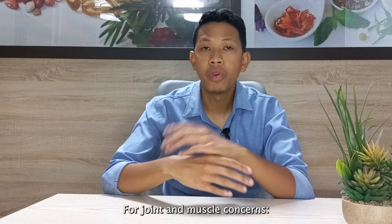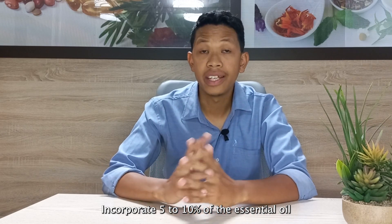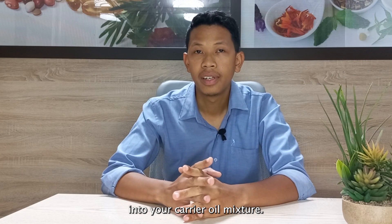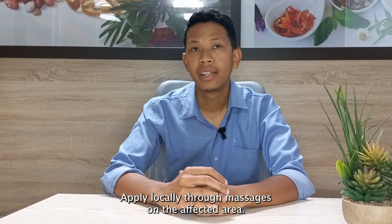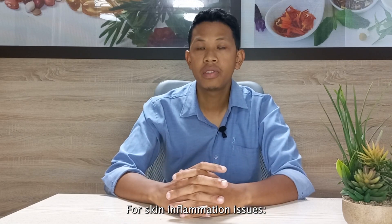For joint and muscular pain, incorporate 5 to 10% of the essential oil into your carrier oil mixture. Apply locally through massage on the affected area. Boost its effectiveness by combining it with Eucalyptus citriodora or clove.